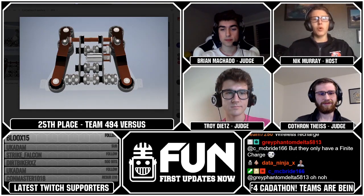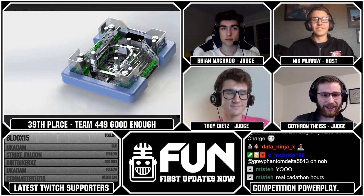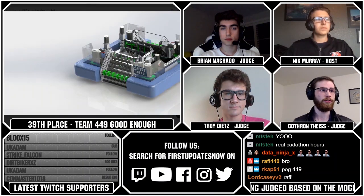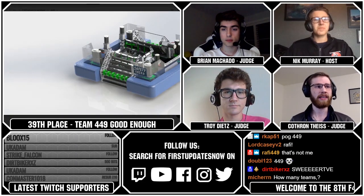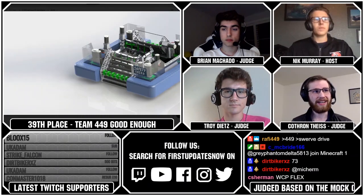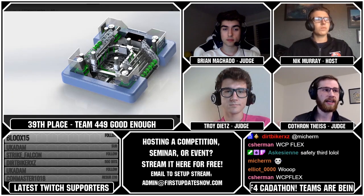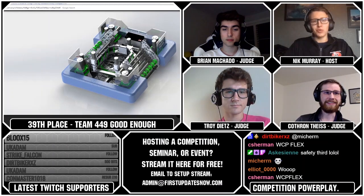Team 449, team name Good Enough — I like that name — ended up with rank 39. This was a really good robot: a smaller, shorter design with a good swerve drive and a really big gear turret that was very cool. They had intake on both sides of the robot and could ferry pucks pretty quickly. Their intake is actually way too short to actually work, but overall it had some really cool concepts and a great aesthetic. Congratulations, Team Good Enough.